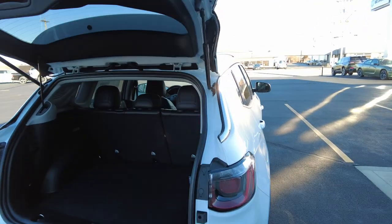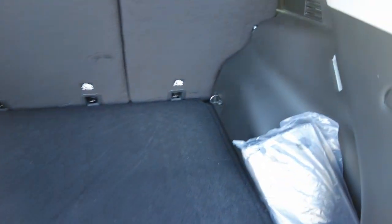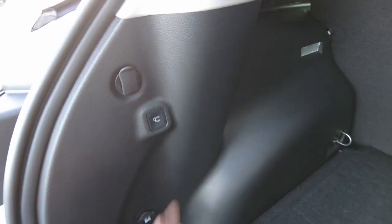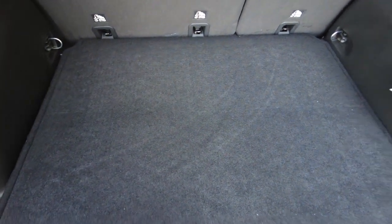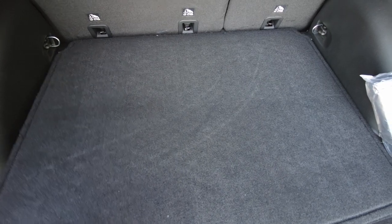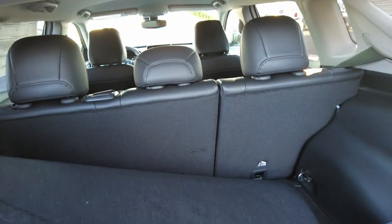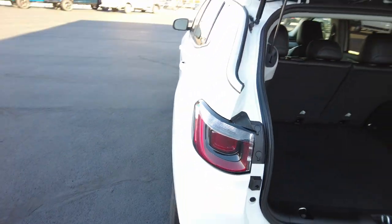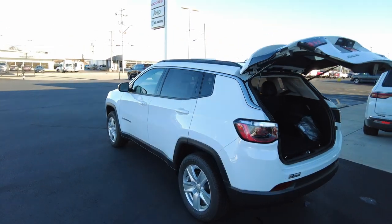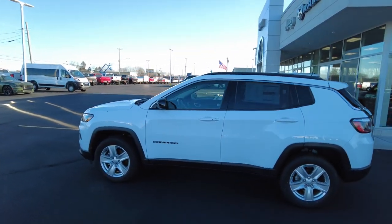That power liftgate is really going to come in good use when you've got your hands full of groceries. At six feet tall, I fit under it just fine. You also have the button there to use it manually. And you'll see on the build sheet this is the reversible rear cargo mat — on top it is carpeting, and flip it over and it is rubber. If I owned this vehicle I'd probably have the rubber side up most of the time.